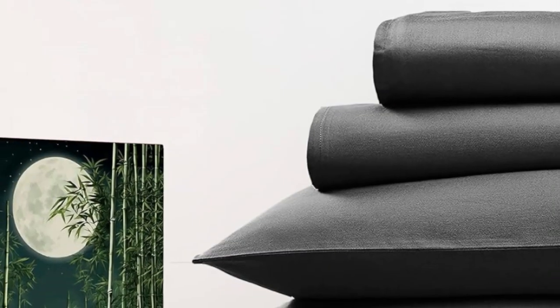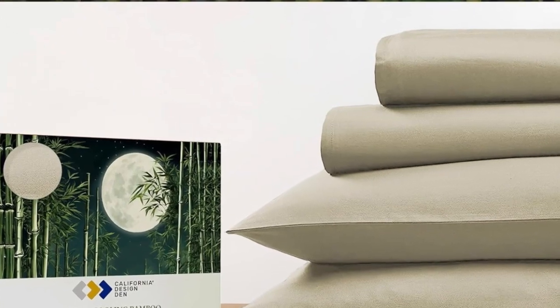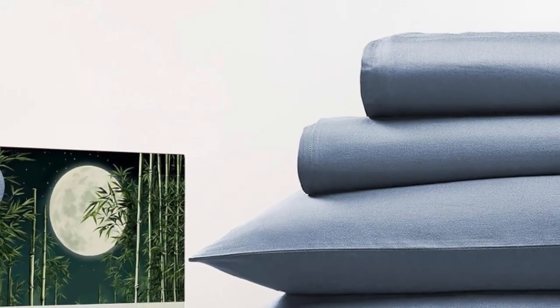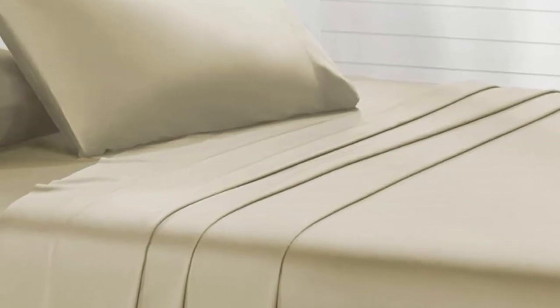Pros: These sheets remain consistently cool, so they're good for hot sleepers. They have a silky smooth and soft texture. They're an excellent value — affordable and high quality. Cons: They are not available in Twin or Twin XL sizes.